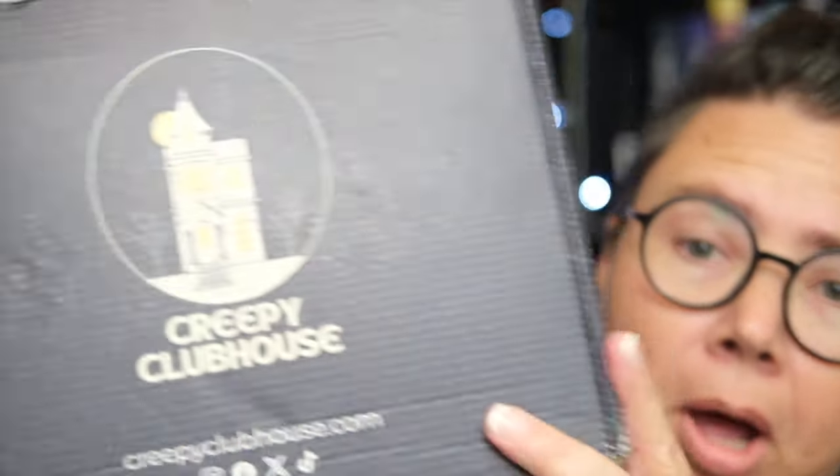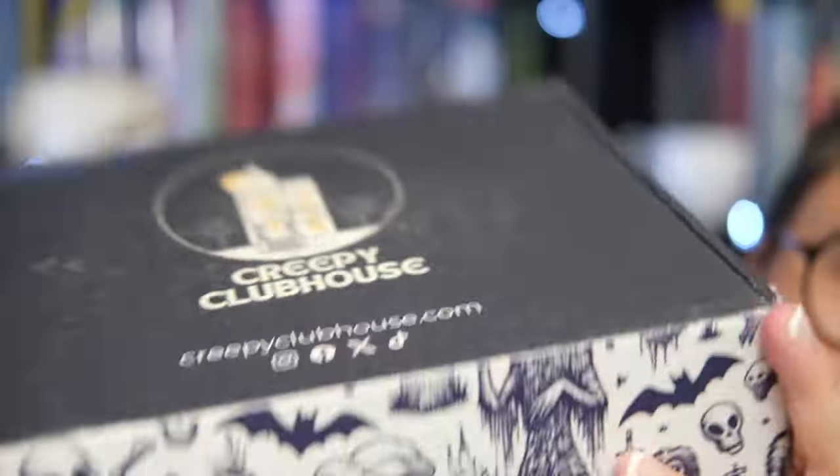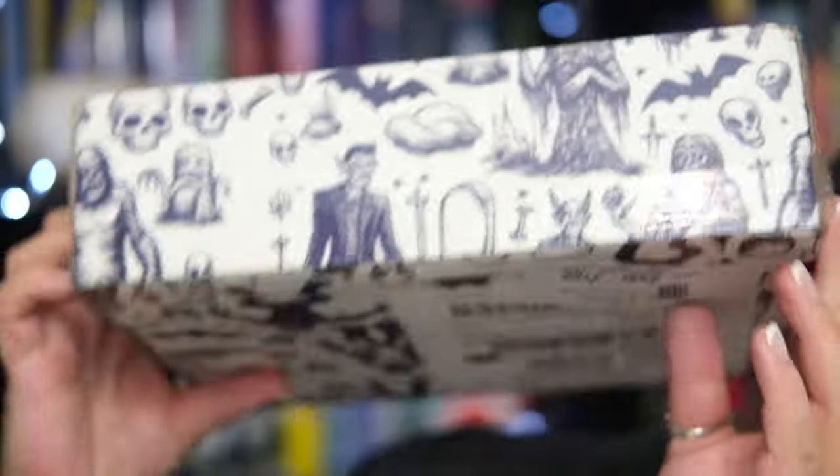I was so excited to see Paginator on there. Bummer. I'm sure that they'll make it right, it's okay. For the box, here's a look at the top — CreepyClubhouse.com is the website and they have some fun creepy decorations.